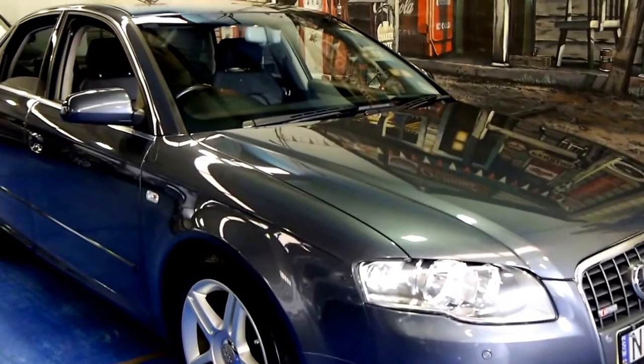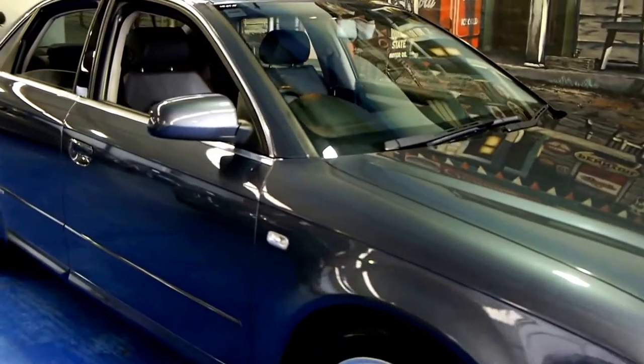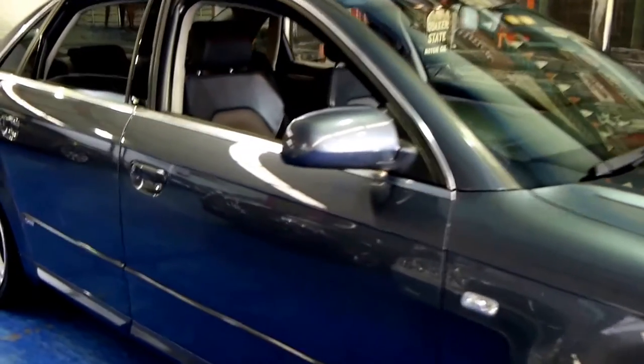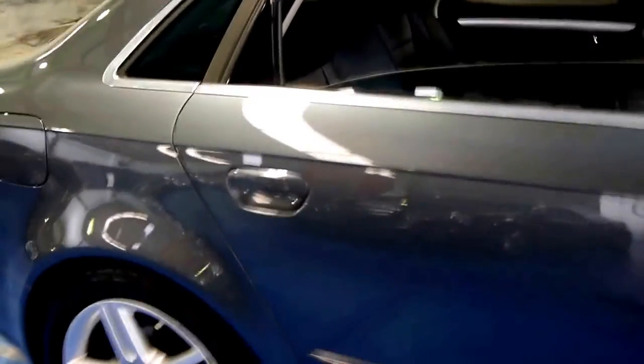Hi and welcome to the Old Timer Centre. My name is Philip Tarrant and today we have for you a 2007 Audi A4 1.8 litre turbo, and it's an S line.